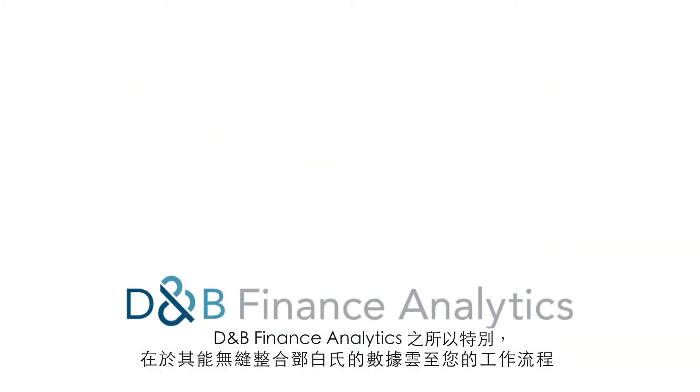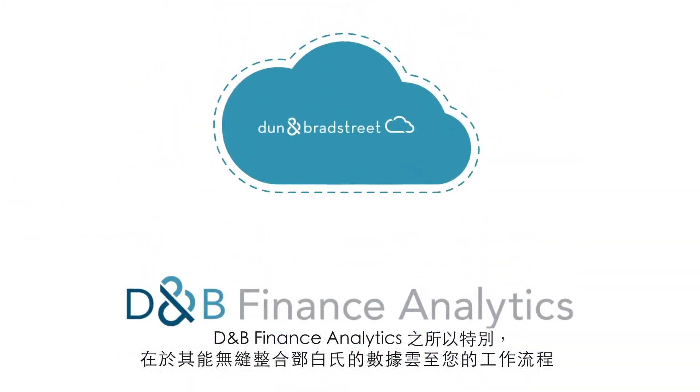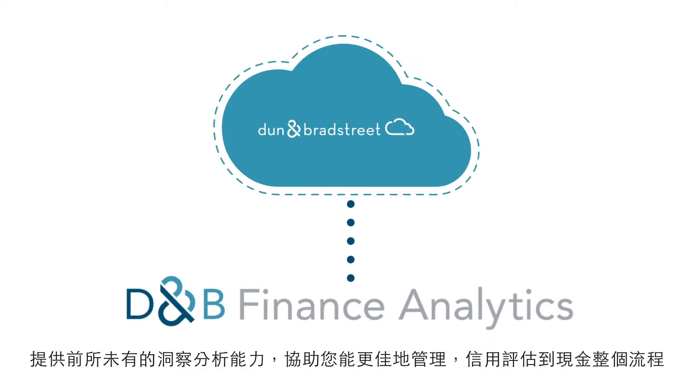What makes D&B Finance Analytics unique is how it seamlessly integrates the Dun & Bradstreet data cloud into your workflows, providing unprecedented insight to help you better manage credit-to-cash.